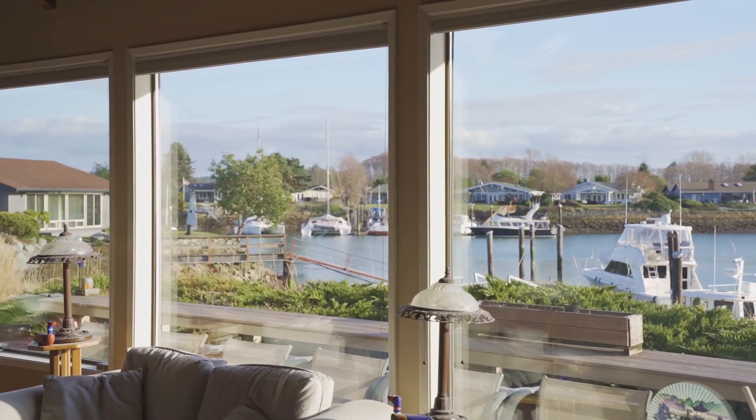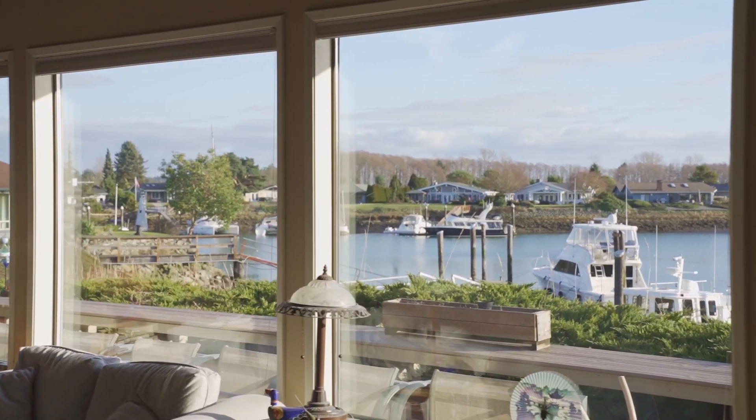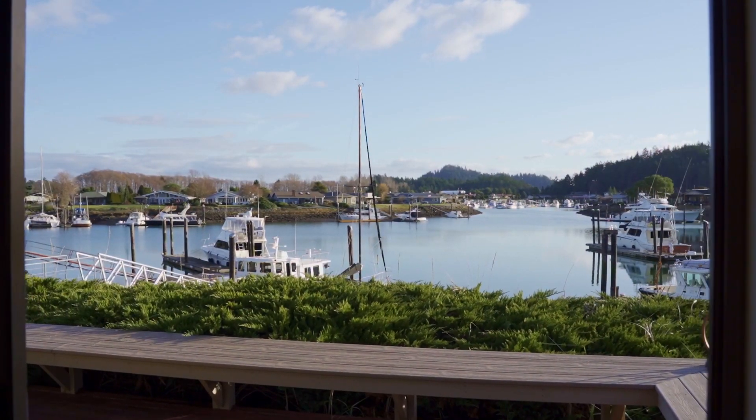The wall of windows brings sunshine in during the summer months as well as heat during the winter months. If it gets a little warm inside, we've got dual sliders on either end so you can bring in that cool ocean breeze.